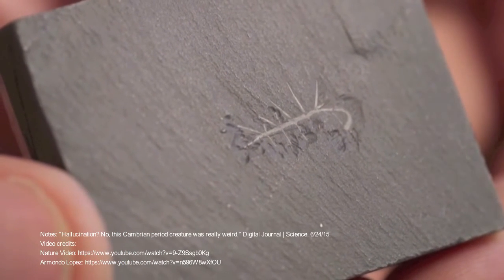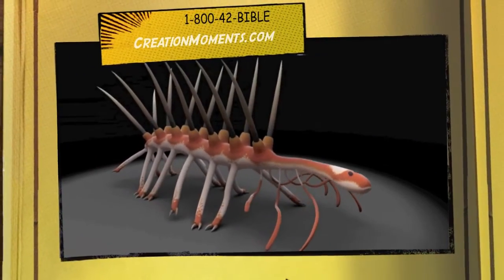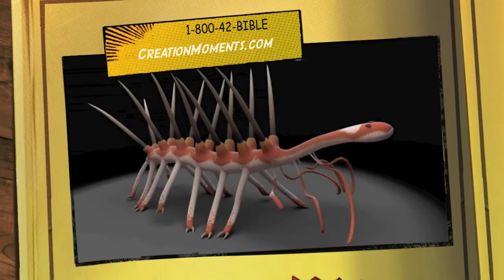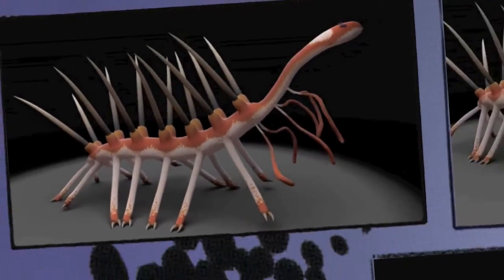For thousands of free articles, program scripts, Bible puzzles for the kids, and much more, visit us online at creationmoments.com — proclaiming evidence of God's truth.